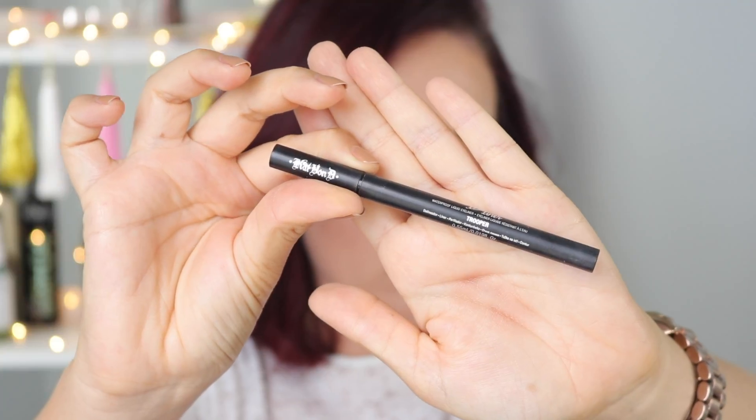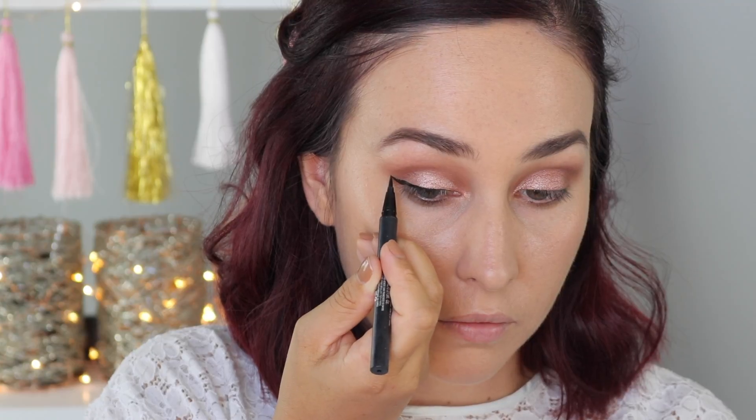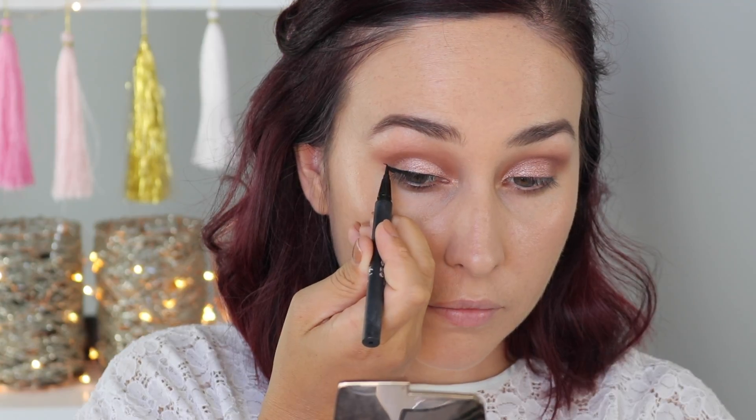Using the Kat Von D ink liner in Trooper, I'm just going to do a nice wing liner, extending it quite far out just to give it a really nice kind of feline look.